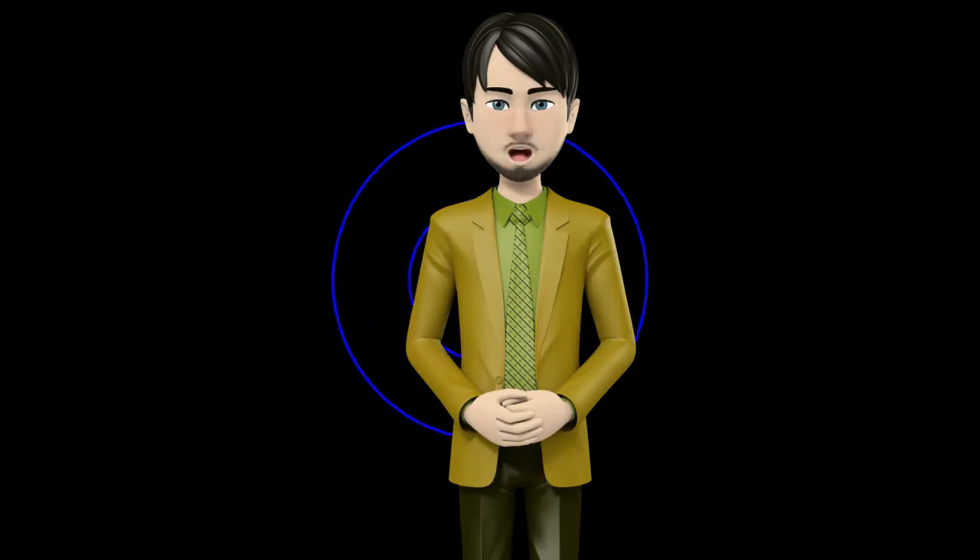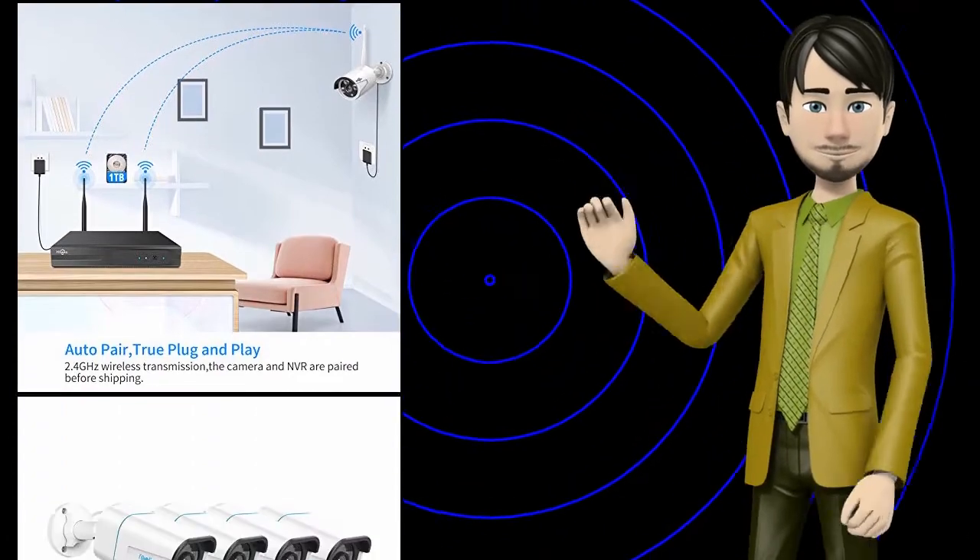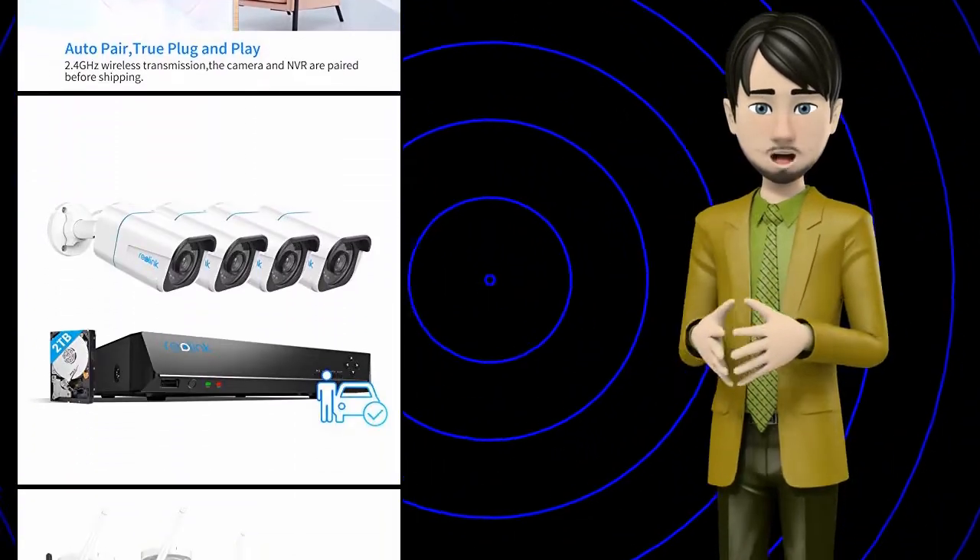Hi guys! In this video I will talk about amazing top 10 surveillance NVR kits. I hope this video will help you to make the right decision.